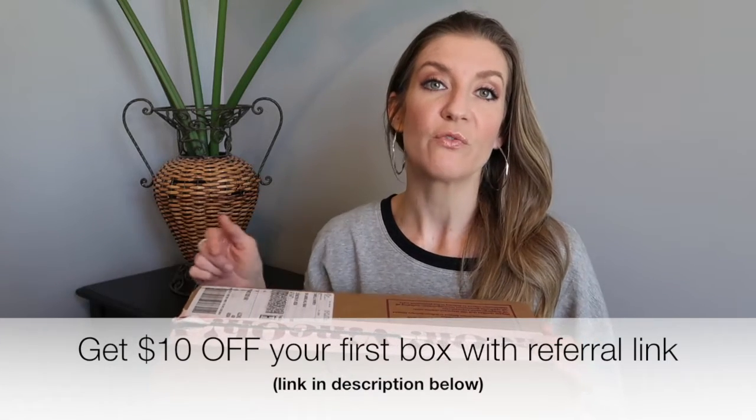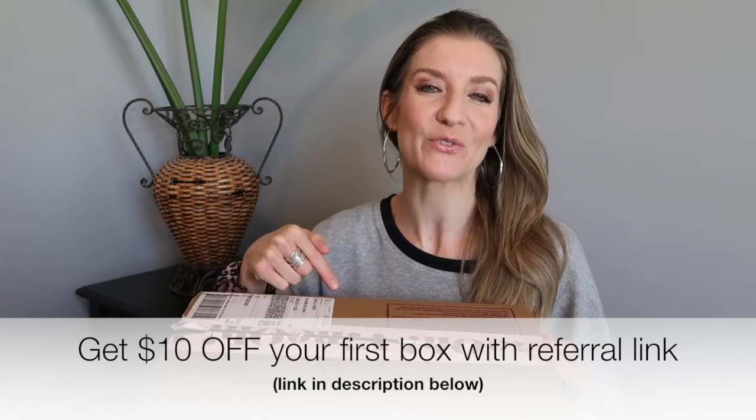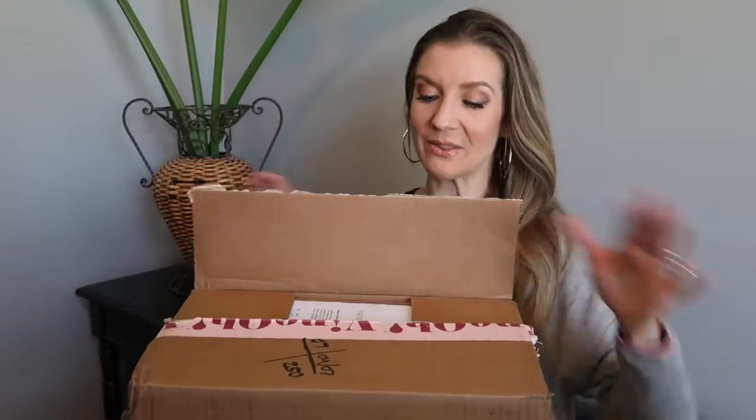In addition to the wine, you get a lot of lifestyle fun goodies, which is why I love it. If you are new to my channel, this is a lifestyle and travel channel. If you like this video I would love for you to like it and subscribe. I'm gonna stick a link for a coupon code in the description below so you can get a discount off your first box.